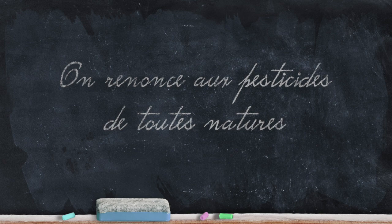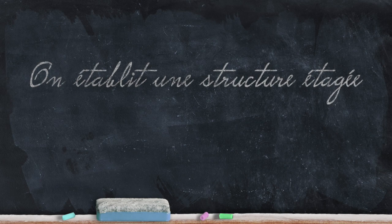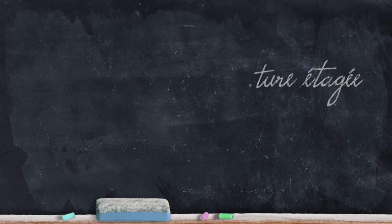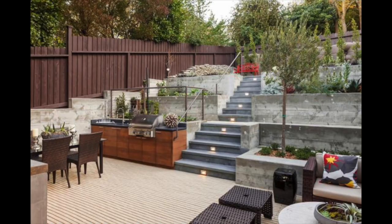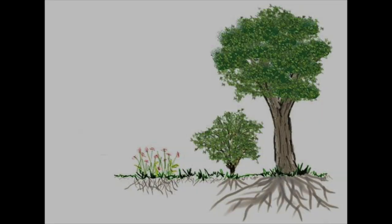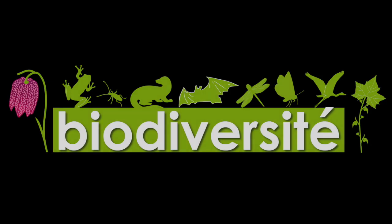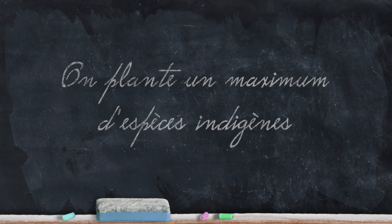On va renoncer à l'emploi de pesticides, si ce n'est pas déjà le cas, c'est quelque chose qui me semble important. On va essayer d'avoir une structure étagée — non pas des jardins à étage matérialisé ou à l'italienne, mais simplement d'avoir plusieurs strates arborées, arborescentes, herbacées, etc., dans le jardin. On va essayer également d'obtenir un maximum de biodiversité au sein du jardin, par tous les moyens possibles. Ça passe également par l'emploi d'un maximum d'espèces indigènes.